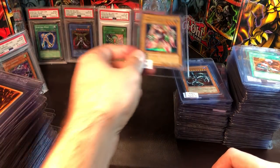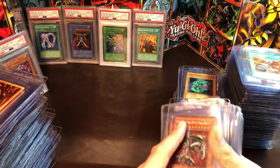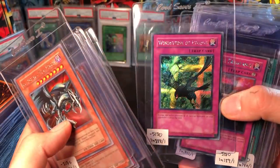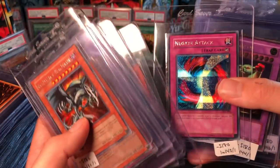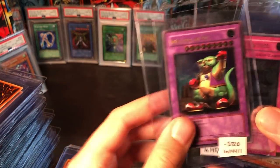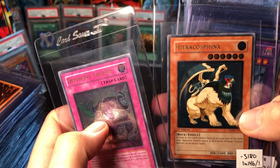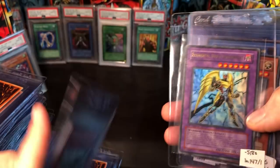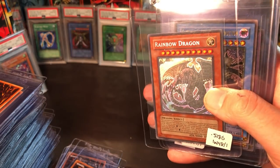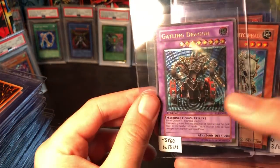Then we have the Duelist of the Roses video game promos, Forbidden Memories promo, Game Boy International secret rare promos, the Power of Chaos Yugi five-card promo set, a random Negate Attack, a couple unlimited Master of Dragon Soldier, first edition Defense Tactics, and a Hero Hero Co-op ultra rare Dark Bribe.